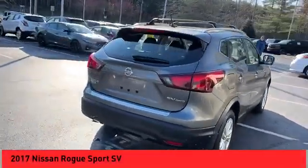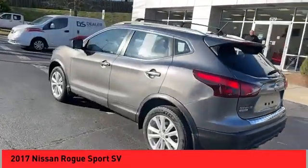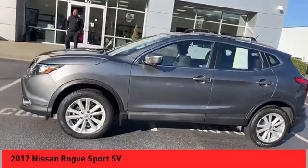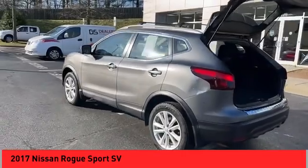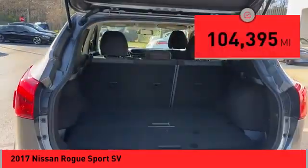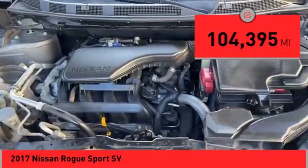Stop by and take a look at the 2017 Rogue Sport. The Nissan Rogue Sport is a subcompact SUV that provides all the functionality — a smooth ride, lots of cargo room, and a roomy back seat — a recipe for a pleasant traveling experience. This vehicle has less than 105,000 miles.